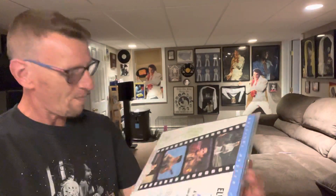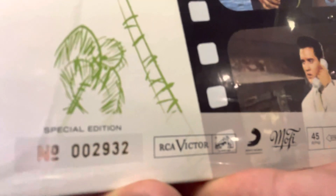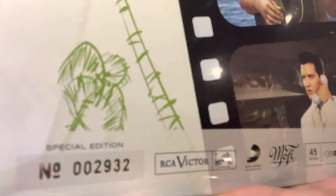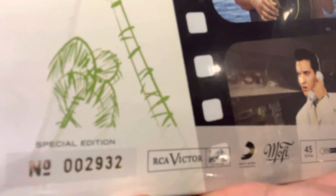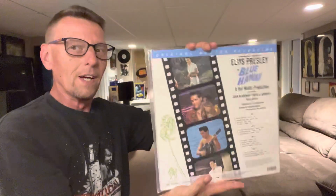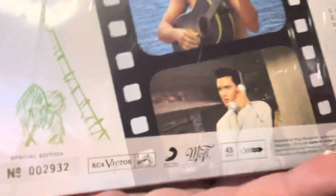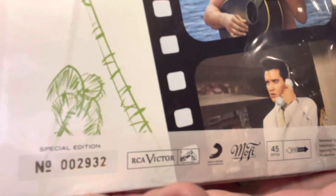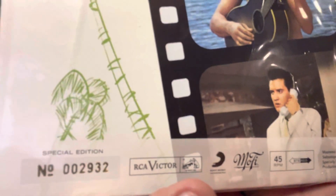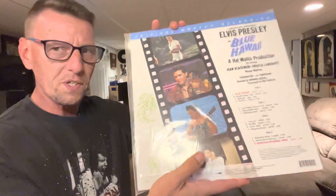And you know what else it is? It is a numbered limited edition. I have number 002932. That means that this is now priceless, because I am now the owner of limited edition number 002932 — the only one in existence with this number, and I have it.